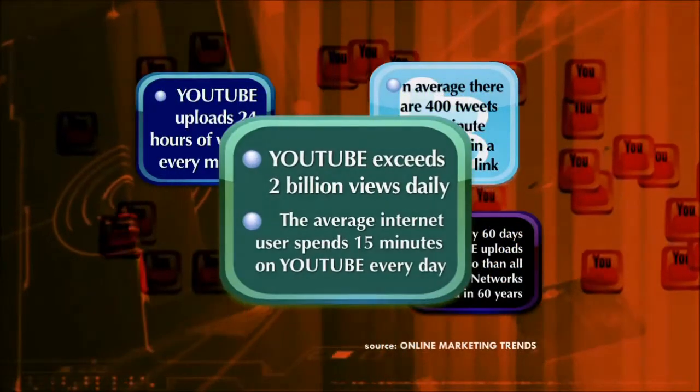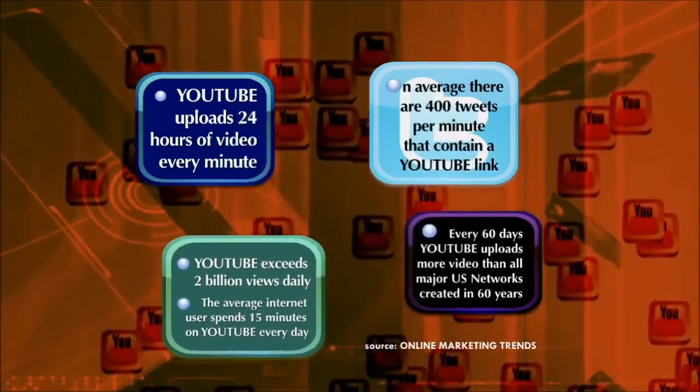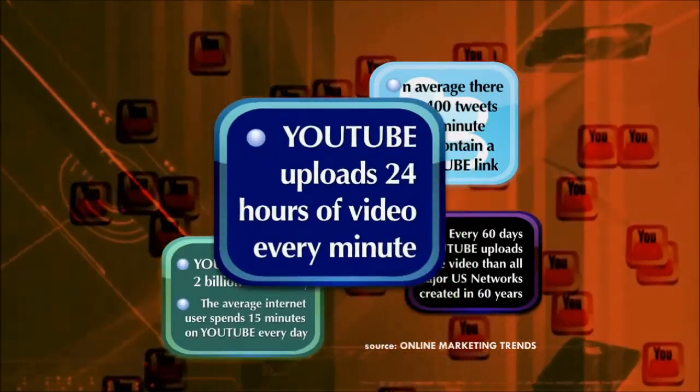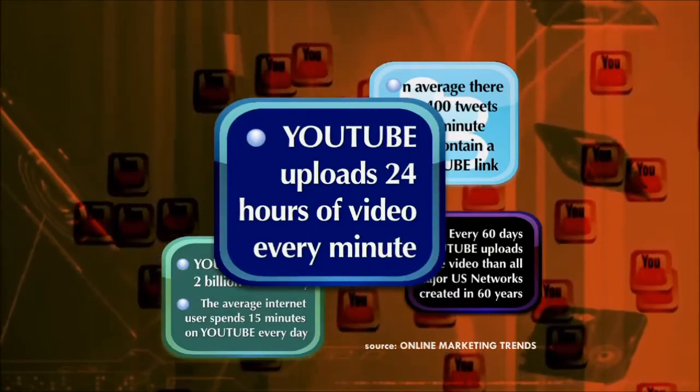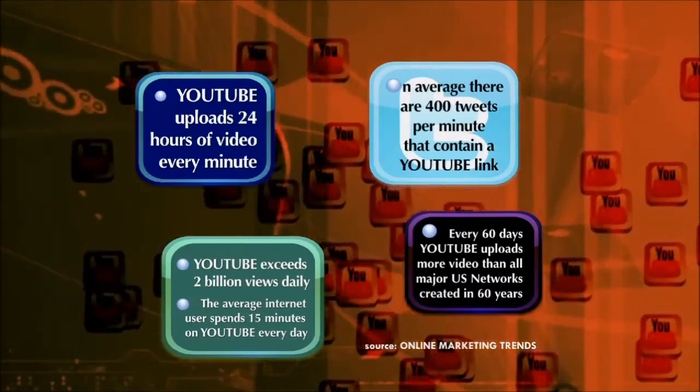Video is being incorporated into websites more and more these days, and that's something that you're going to continue to see more. Just about everybody has high speed now, so bandwidth is not an issue, and people can afford to see these nicer websites and watch the videos.